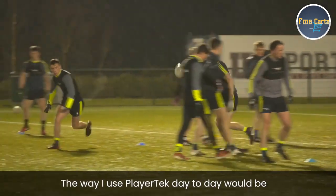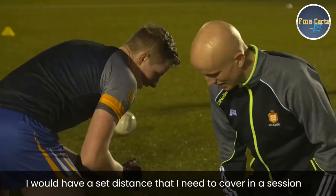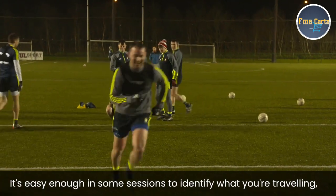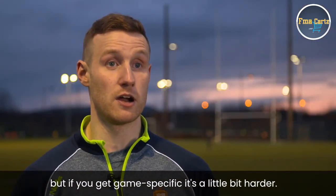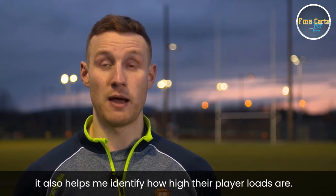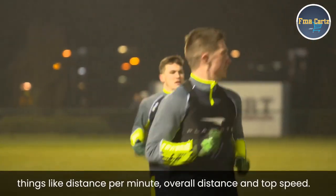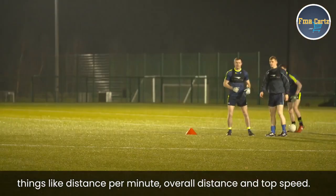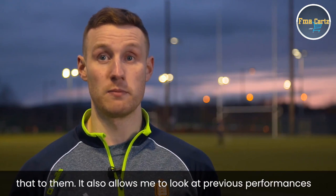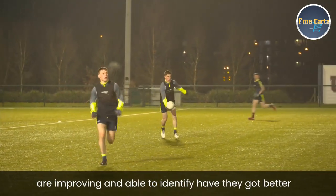The way I use PlayerTech day-to-day is really planning and preparing sessions. I'd have maybe a set distance I'd need to cover in a session and the GPS allows me to quantify that. It's easy enough for some sessions to identify how much you're travelling, but if you get game-specific, it's a little bit harder — so it allows me to plan from session to session. It also allows me to identify which players have high player loads. The metrics I use and relate to my players are distance per minute, overall distance, and top speed — metrics the players understand. It also allows me to look at previous performances and compare from game to game, so they can see whether they're improving from game to game.